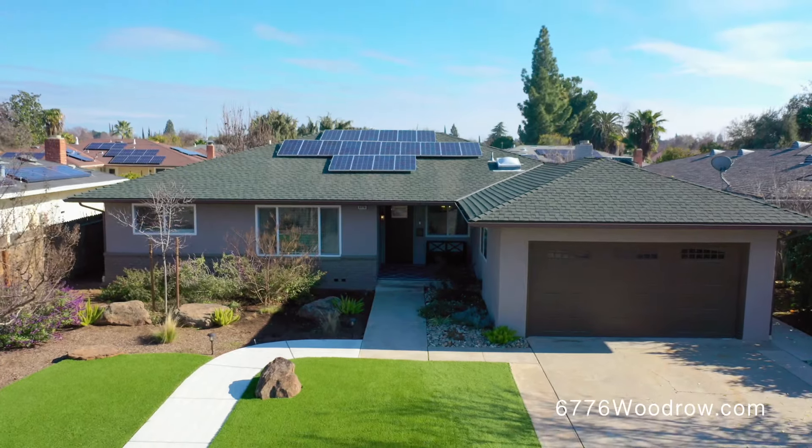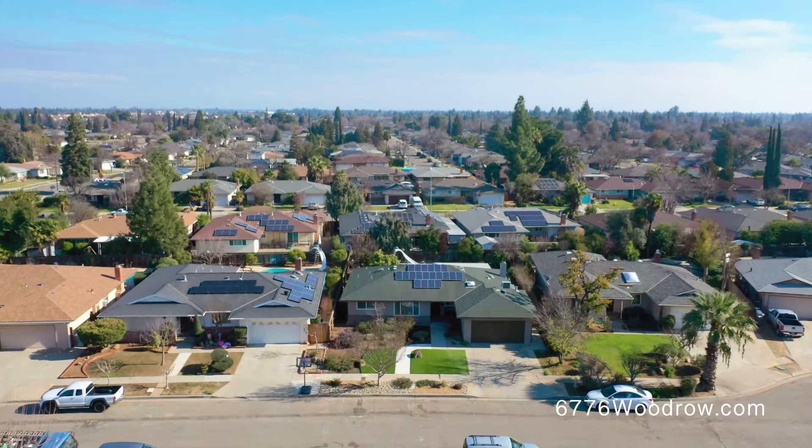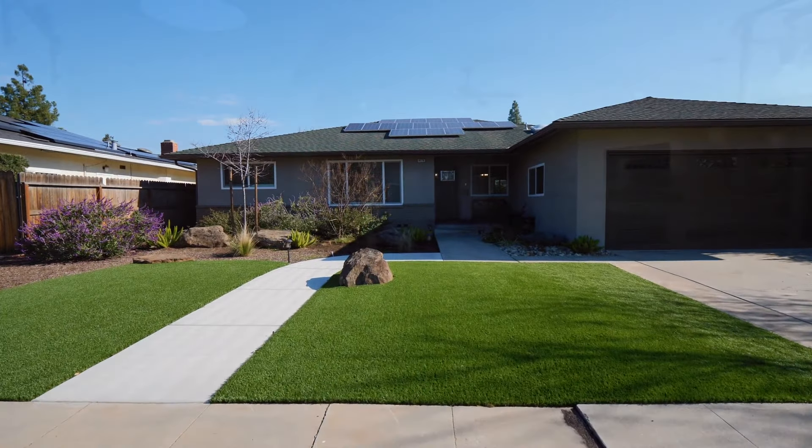Not only is this home in a prime Northeast Fresno location, it was also remodeled with the mindset of being low-maintenance. With a drought-tolerant landscape in the front and owned solar, this home offers exactly that.